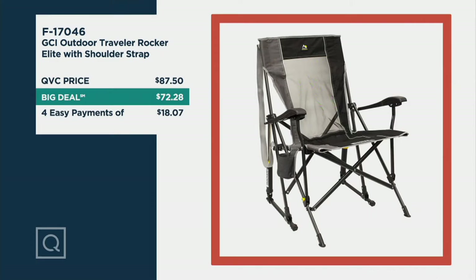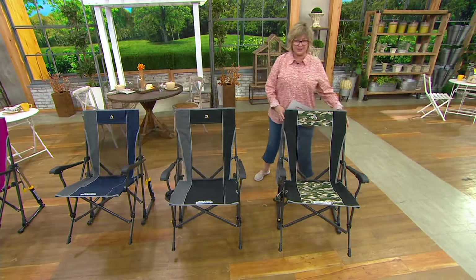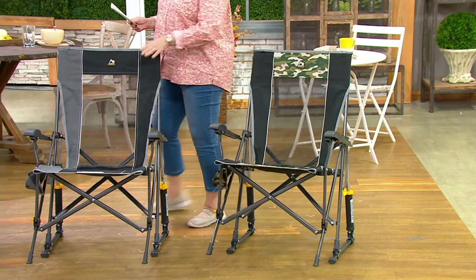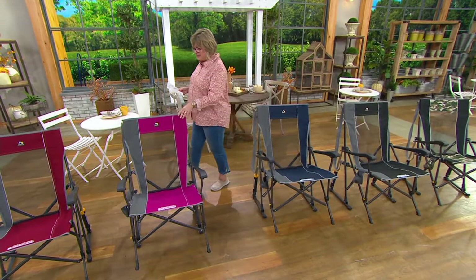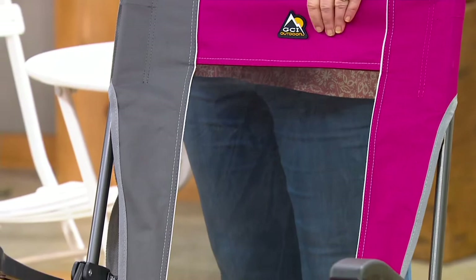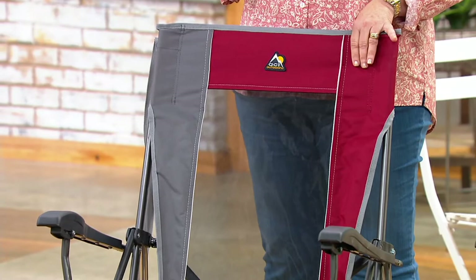Let me walk behind the chairs and show you all the colors. Here's your green camo — super fun, only 400 left in this one. This one is your black and gray — my husband and I have this one. We also have indigo, which is a navy blue and gray, super popular. This is raspberry, a really pretty fuchsia pink, only 700 left. And here's the cinnamon — a gorgeous cinnamon red, only 700 left, and already today 1,400 have been ordered.